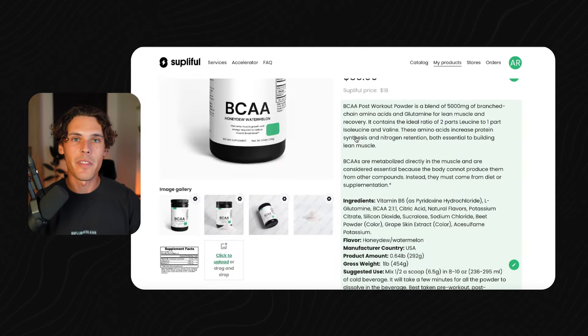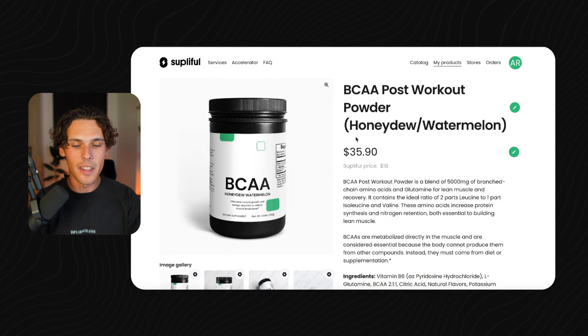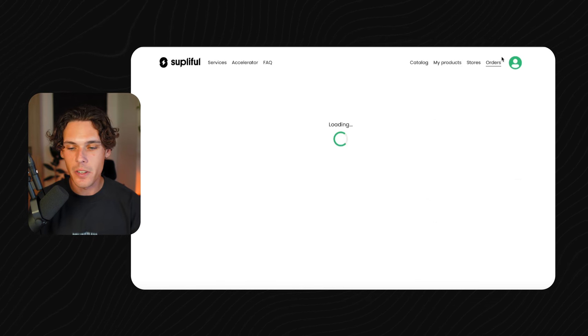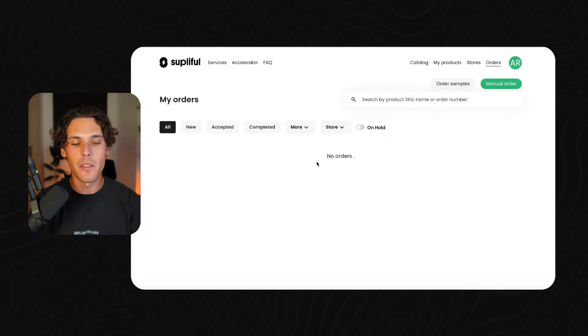Once you have sales rolling in, you just go back onto your Suppleful account and start processing those orders. You don't pay Suppleful for anything until you start making sales. For example, if you sold a BCAA workout supplement for $35.90, you pay $18 to Suppleful to fulfill that order. Orders from Shopify or TikTok Shop all sync back onto your Suppleful, and you just fulfill them there. It ships directly to the customer with your logo on it. You really don't need any inventory besides what you give to influencers. You keep all the profit between your selling price and what you pay Suppleful. You can essentially set up this supplement brand for under $500.